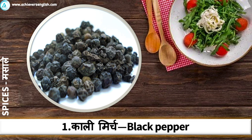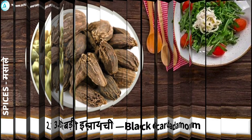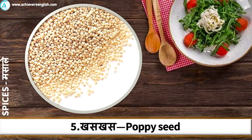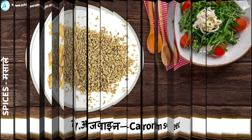Black Pepper. Green Cardamom. Black Cardamom. Clove. Poppy Seed. Dry Ginger. Carom Seed.